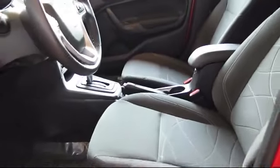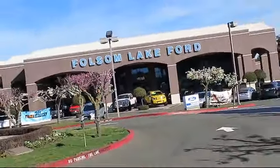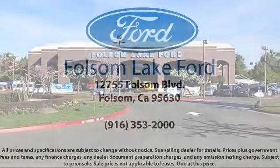Plus, 12-months, 12,000-mile limited warranty coverage with roadside assistance. We've got a great selection of certified pre-owned Ford vehicles. Come in today and let us show you what excellence in customer service looks like.